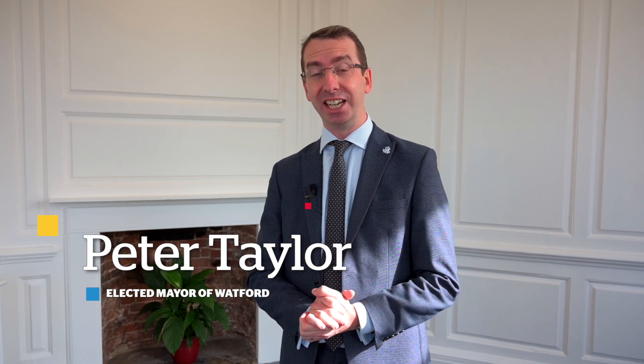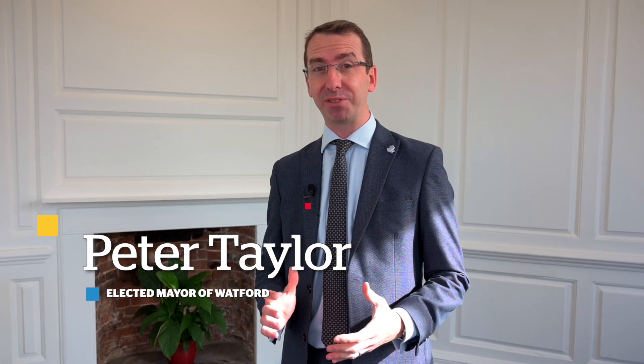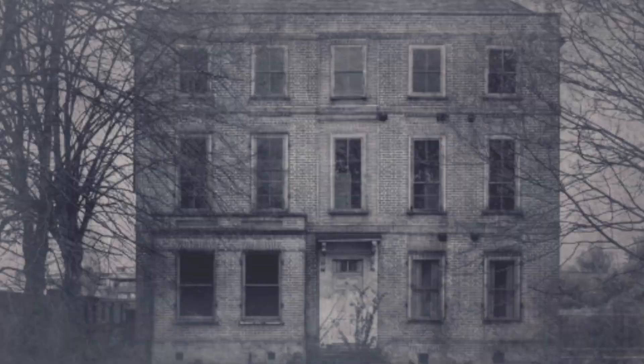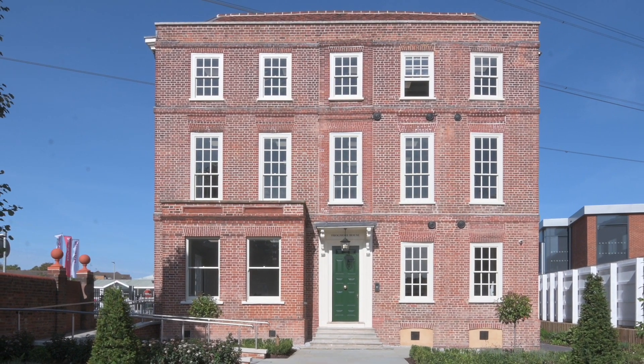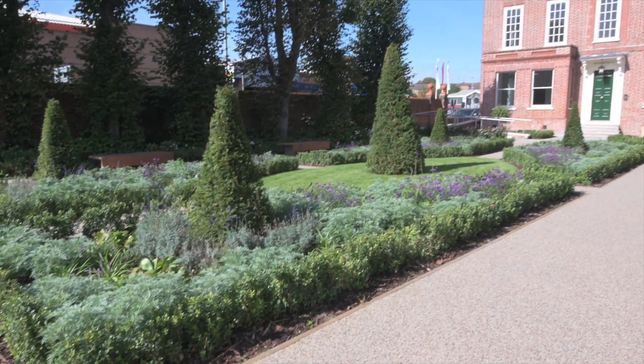Frogmore House is over 300 years old and is a really important part of Watford's heritage. It was owned by the National Grid after 1905 and sadly fell into disrepair many years ago. But now we're very much looking towards a brighter future for this historic gem and it's great that this project has been completed.